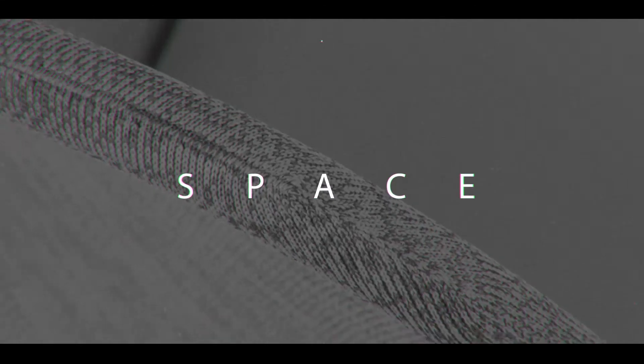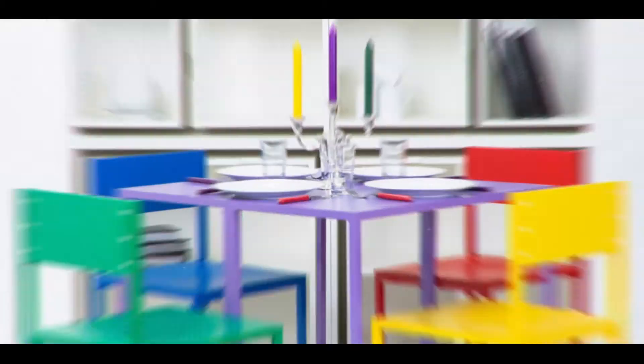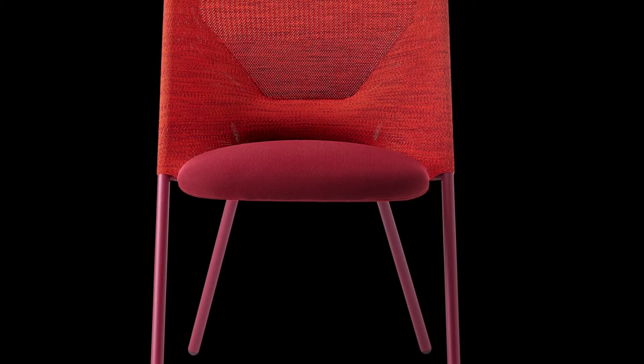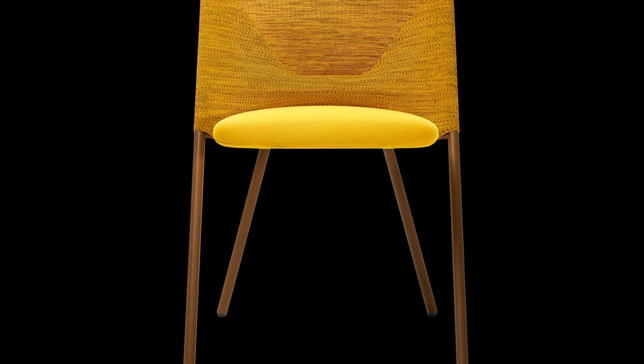Welcome to Amazing Space Saving Furniture Ideas Part 2. The Shift Chair: Jonas Forsman, a Swedish designer, used 3D knitting techniques to make his foldable Shift Chair for the Dutch brand Mui as comfortable as possible.